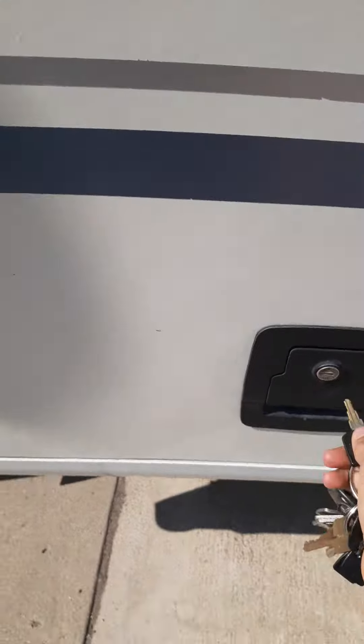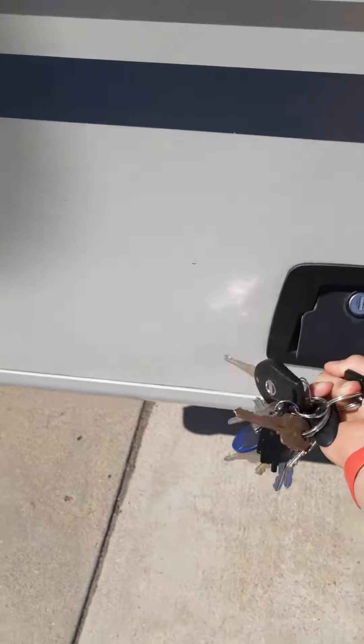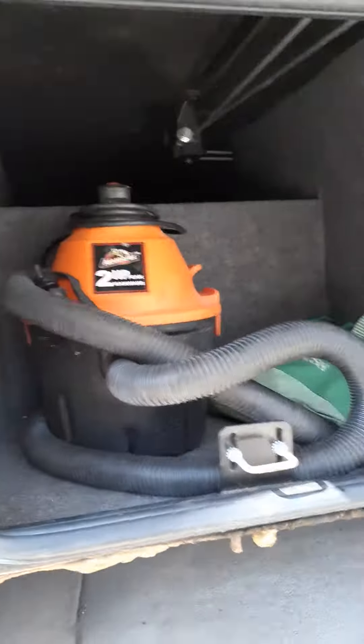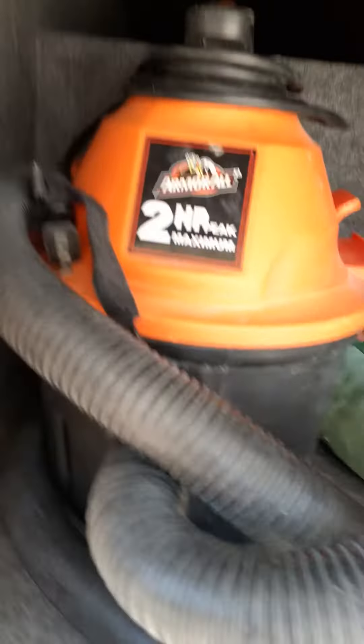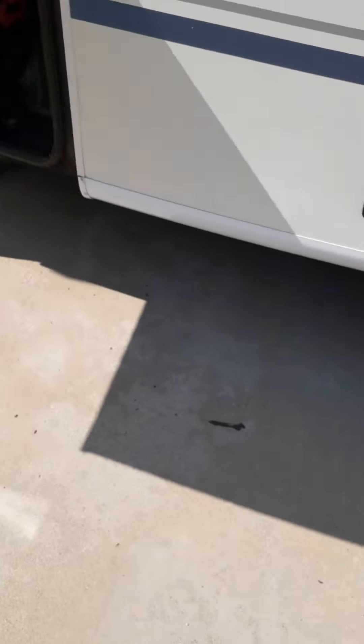I'm going to be showing you all these cabinets, so I'm going to open this one. Actually, some of them have latches and some of them don't — they're just hydraulic. So we have a vacuum and a few other things. Some of them go all the way and some of them don't. So here's the next one. Then there's a lot of other... Poppy?